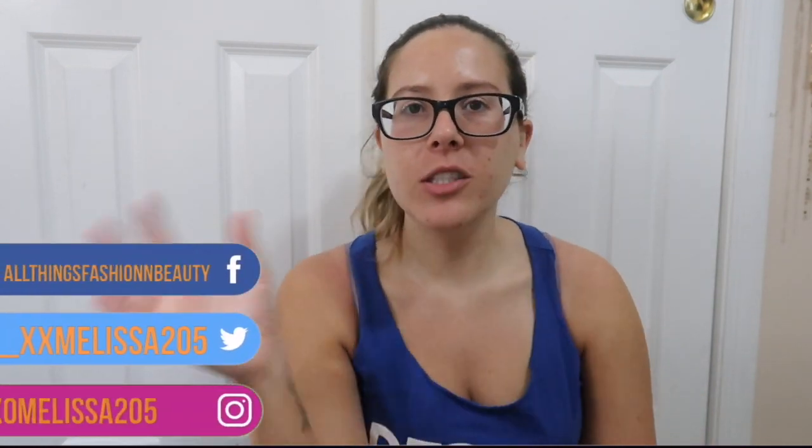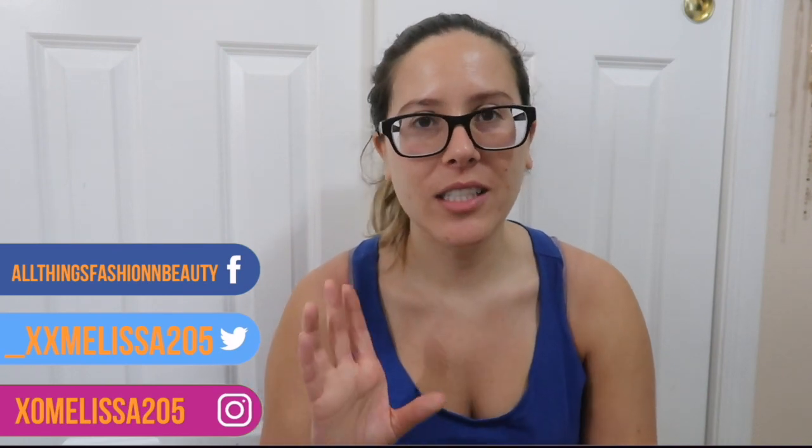Hey guys! Welcome back to a vlog. I feel like I haven't vlogged in a really long time, but basically today's vlog is going to be a bunch of little clips over this week and then next week, so I hope that you guys enjoy.